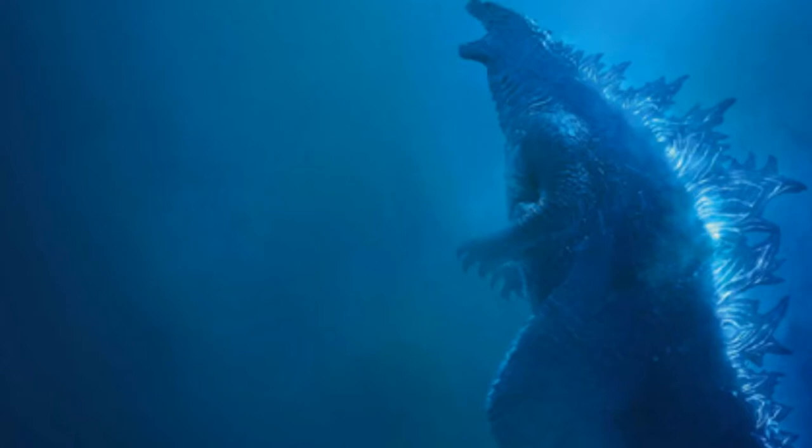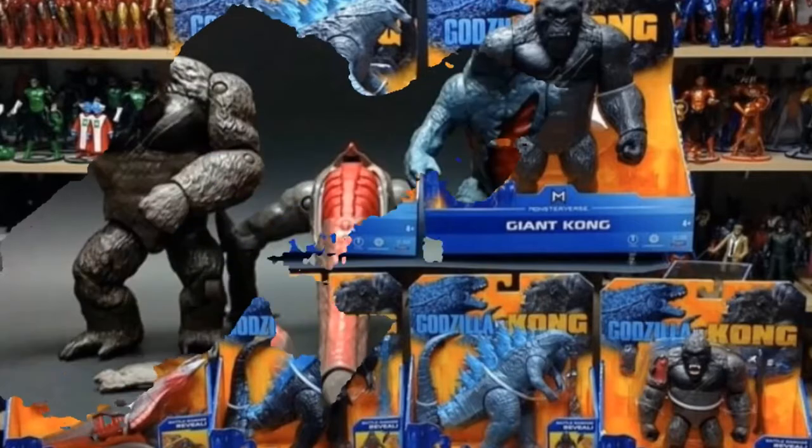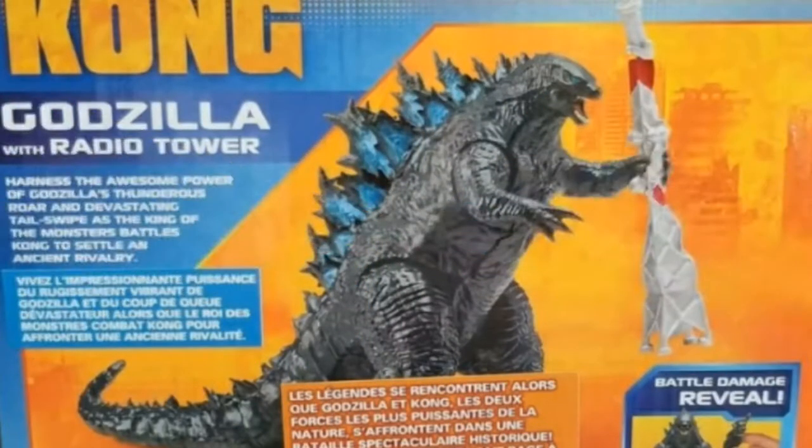There are no story details in this, so here's the first of the new images, which shows the 11-inch Godzilla and Kong figures that were revealed last week, along with new smaller versions. We also get to see Godzilla's battle damage. The smaller Godzilla figures also come with a radio tower, which it seems like he's destroying.